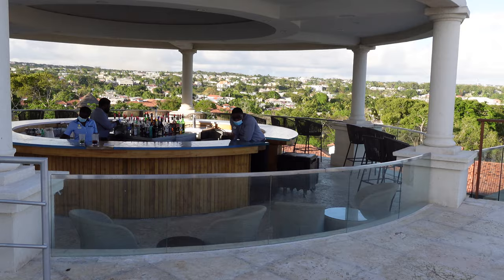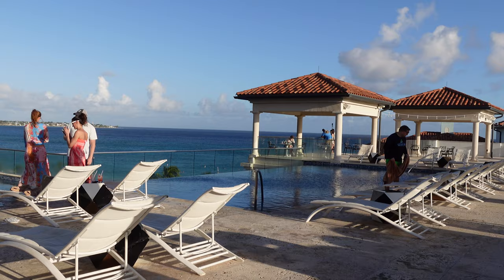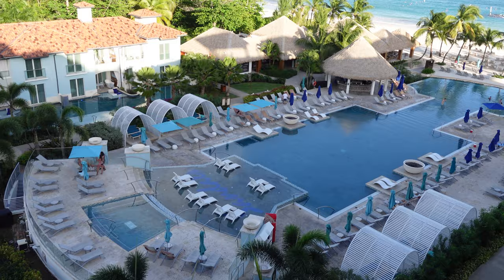Before we leave, I want to mention the sky bar is right here with an amazing view, as well as a whirlpool right next to Sandals' only rooftop pool. I'd definitely make a point to come to this one — it is special.